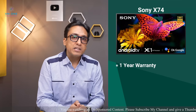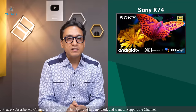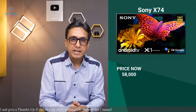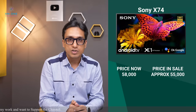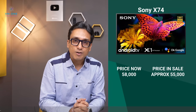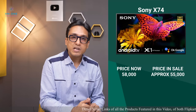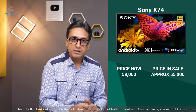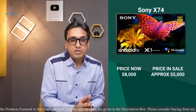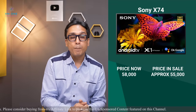Sony has a comprehensive warranty, though I wish they offered extra warranty on the panel but they don't. The Sony X74 costs 58,000, but in the sale it will cost approximately 55,000, plus card offers. For pros and cons: this TV has wonderful colour — you will enjoy the picture quality. The viewing angles are very good, which is a great thing for an IPS panel. Thanks to frame dimming, you get good blacks too — not like a VA panel but very good for IPS.